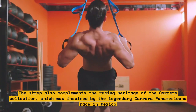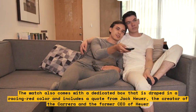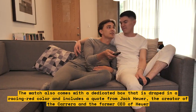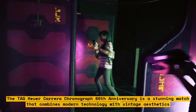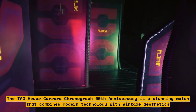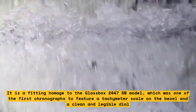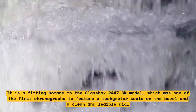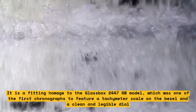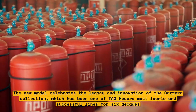The watch also comes with a dedicated box draped in racing red, which includes a quote from Jack Heuer, the creator of the Carrera and former CEO of Heuer. The Tag Heuer Carrera Chronograph 60th Anniversary combines modern technology with vintage aesthetics, serving as a fitting homage to the Glassbox 2447 SN model. The new model celebrates the legacy and innovation of the Carrera collection, which has been one of Tag Heuer's most iconic and successful lines for six decades.